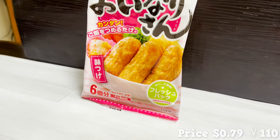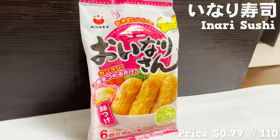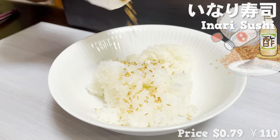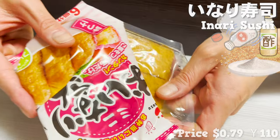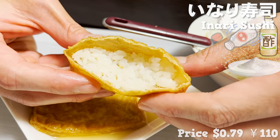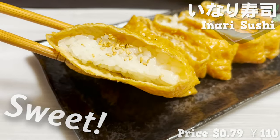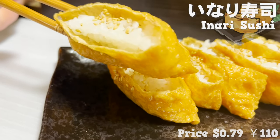Here comes our next item. You can easily make classic inari sushi — rice wrapped in sweet fried bean curd — which you eat at sushi restaurants. You add rice to a bowl together with some vinegar, sugar, and salt, then add sesame for extra texture and mix until evenly spread. You open the package, open up the bean curd, and place rice inside the bean curd pocket. Inari sushi is ready in just a minute. The fried bean curd is cooked with sugar for a sweet taste, and the sweet juice from the inari fills up your mouth. It tastes authentic even at this reasonable price.